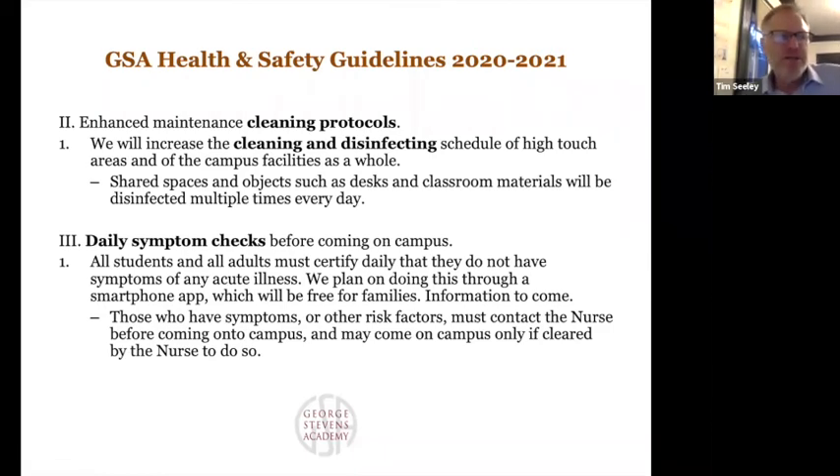It's required that everyone — adults as well as students — do a daily symptom check, as well as answer questions about other risk factors, like whether you've been around someone who tested positive for COVID-19. We will be using a smartphone app to do that — it's very convenient. You'll get a reminder each morning, and that information gets sent in so we can see quickly if everyone has done it. If anyone answers yes to any of the questions, it will say don't come to school — contact the school nurse — and we'll reach out to figure out the appropriate next step.